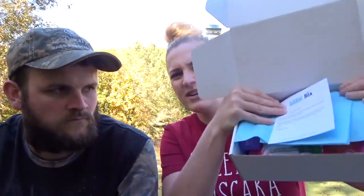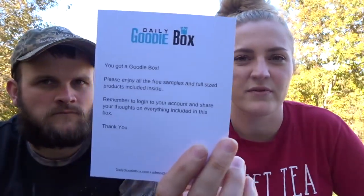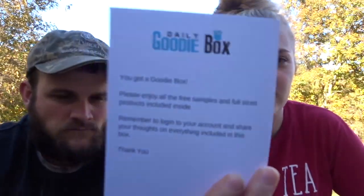So let's see what we got this month. When you open it up, it always looks the same, and the card just reminds you to review all the products inside.